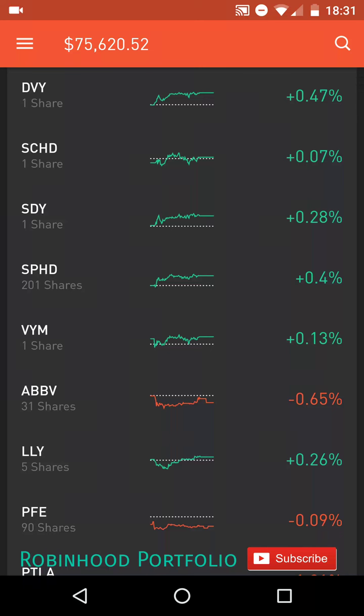Hey guys, what is going on? Welcome back to my Robinhood portfolio. Today I thought I would do an update video detailing you guys what is in my portfolio with all stocks listed and any significant changes since I made my last update video, which I believe was a few weeks, maybe about a month ago.